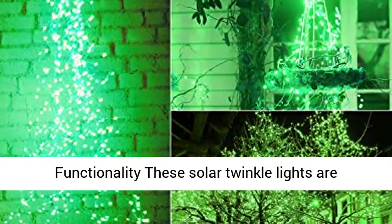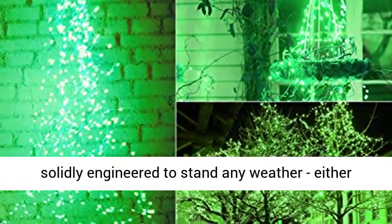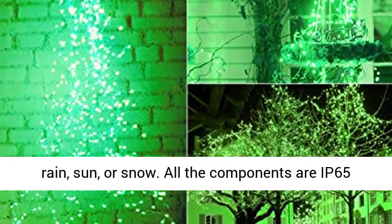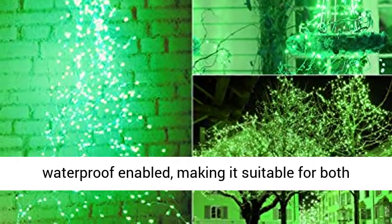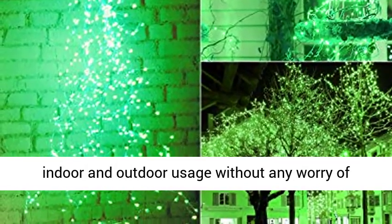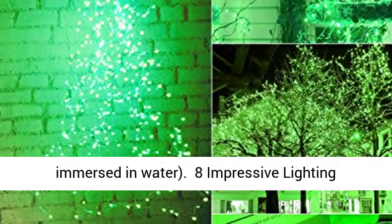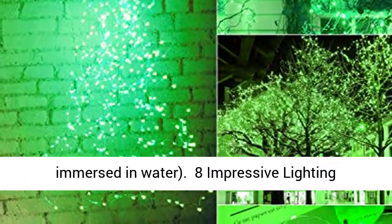IP65 Waterproof Functionality: These solar twinkle lights are solidly engineered to stand any weather, either rain, sun, or snow. All the components are IP65 Waterproof enabled, making it suitable for both indoor and outdoor usage without any worry of short-circuit or weather damage. Cannot be immersed in water.